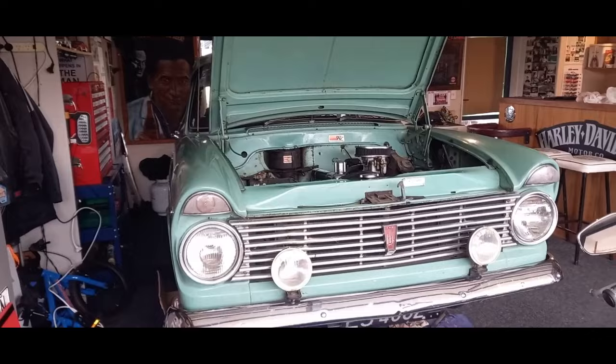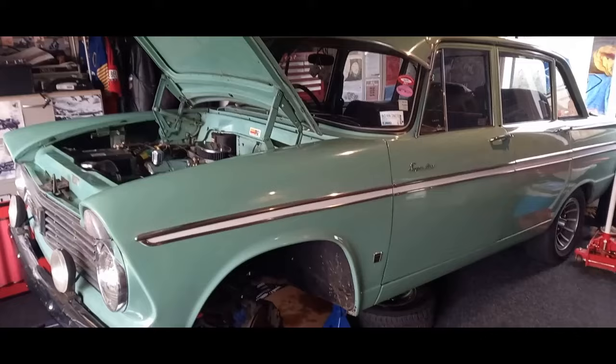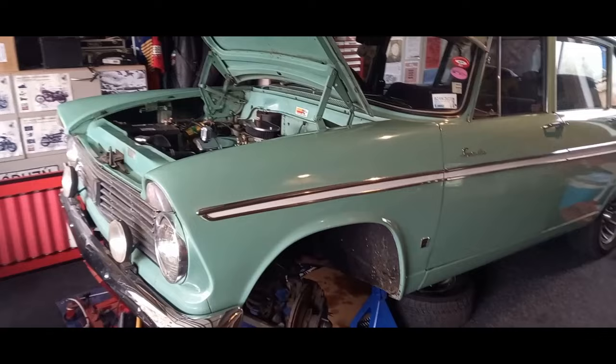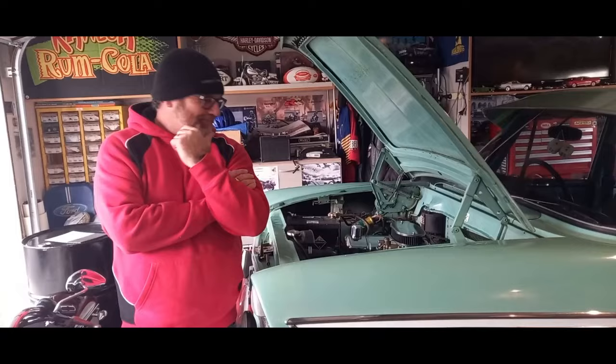G'day guys, welcome back to the channel. If you haven't been here before, it's all about my 1966 Hillman Superminx. Normally the videos are on that vehicle, but today we've got something different - another Hillman Superminx. We're in the South Island of New Zealand and we're going to talk to the owner Andy about this car, its history, what's been done to it, and the plans going forward.